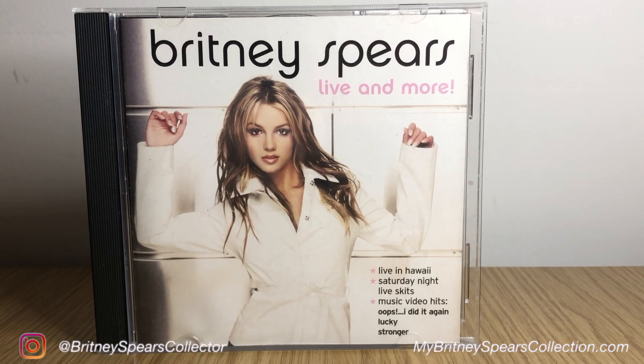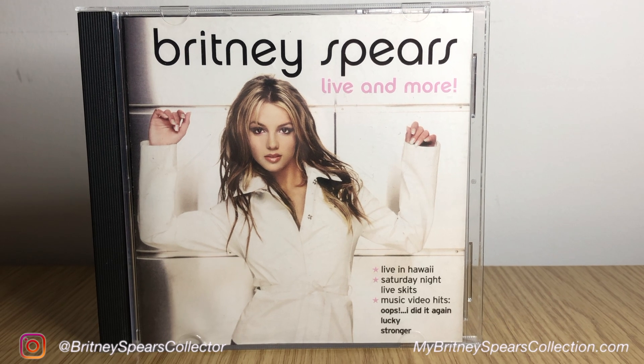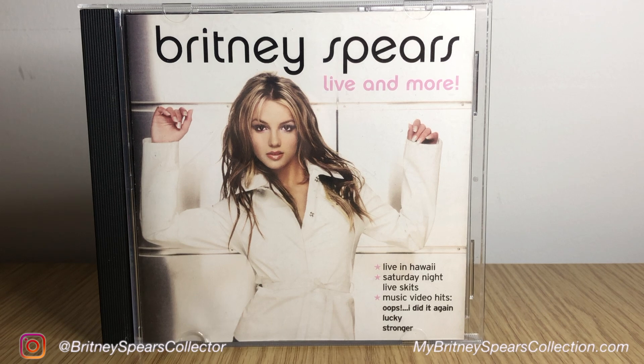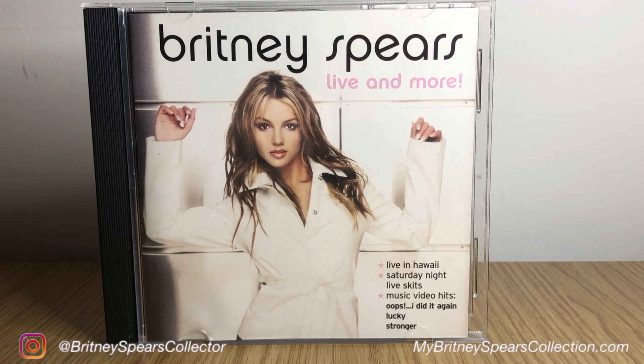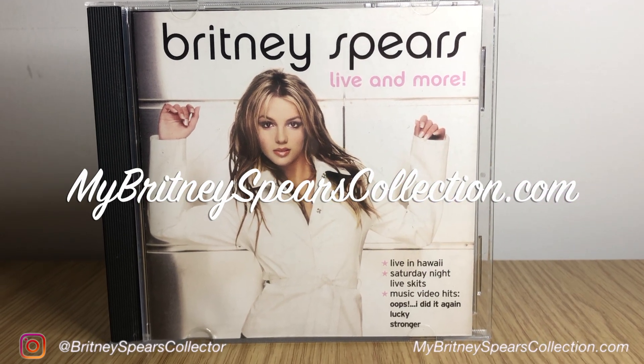I hope you enjoyed that video. If you did, give me a thumbs up and leave me a comment down below — do you have this one, have you seen this one? Don't forget to subscribe and hit the bell; it will give you a notification next time my videos come out. I also have a website called mybritneyspearscollection.com. I hope to see you in the next video — take care, bye guys!